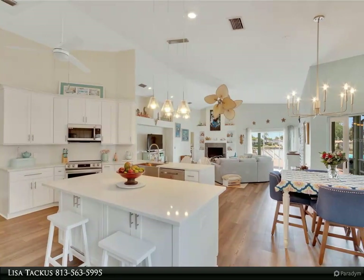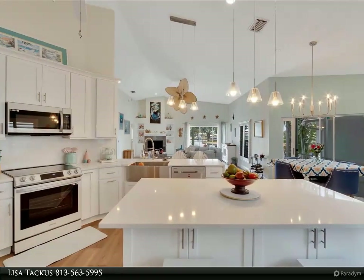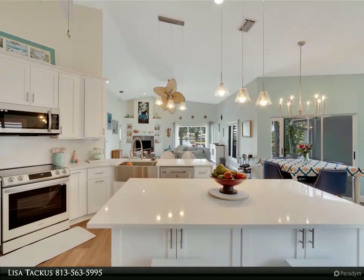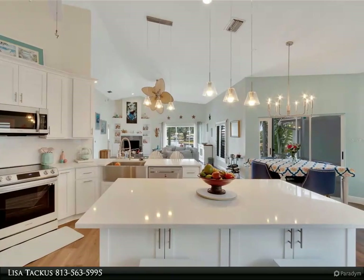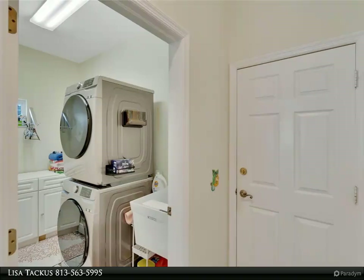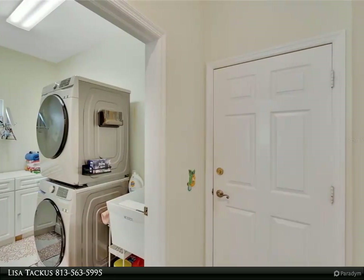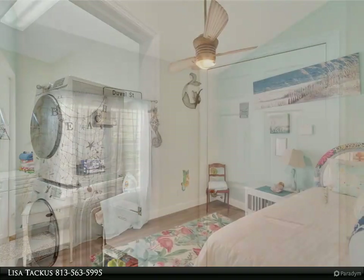Every moment spent in this outdoor haven is a testament to the joys of waterfront living. Launch a boat or kayak from your own backyard and explore the tranquil waters of Tampa Bay and beyond, or simply sit back and watch as the sun sets over the horizon. Each space has been thoughtfully designed to create a blend of comfort and sophistication.